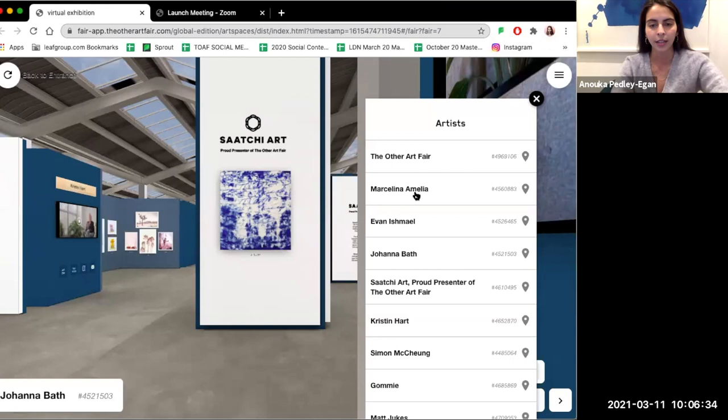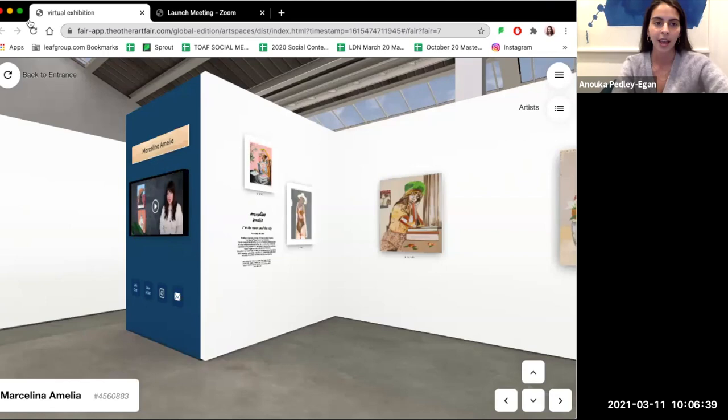First off I'd like to jump to Marcelina Amelia's stand, who's actually right here by the entrance. Do check out the Meet the Others videos on the side of the stands — all of the artists have created these videos to tell you a little bit more about themselves and their work. Also check out the features at the bottom: the Let's Chat feature so you can book a one-on-one video consultation with all of our artists, and the Guest Book feature where you can leave an email for the artists if you want to ask any questions.